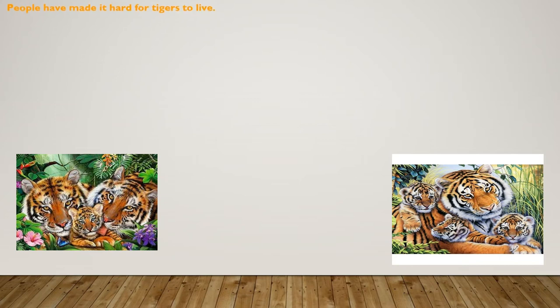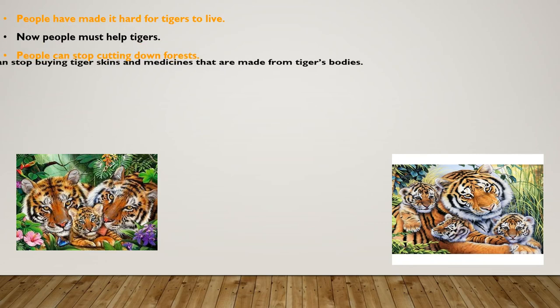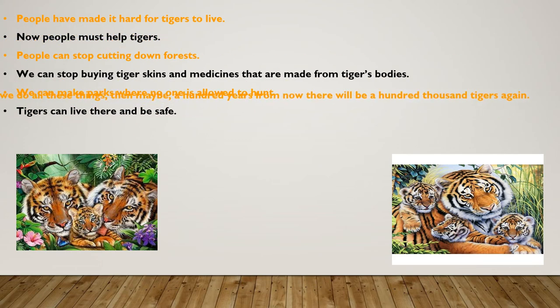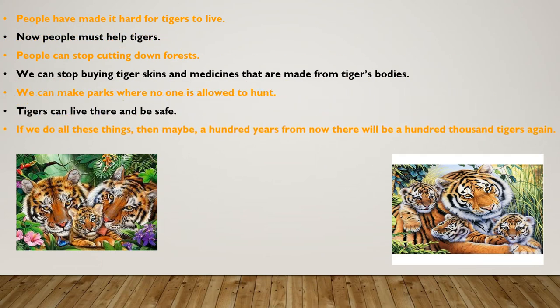People have made it hard for tigers to live, and now people must help tigers. People can stop cutting down forests. We can stop buying tiger skins and medicines made from tiger bodies. We can make parks where no one is allowed to hunt. Tigers can live there and be safe. If we do all these things, then maybe a hundred years from now, there will be a hundred thousand tigers again.